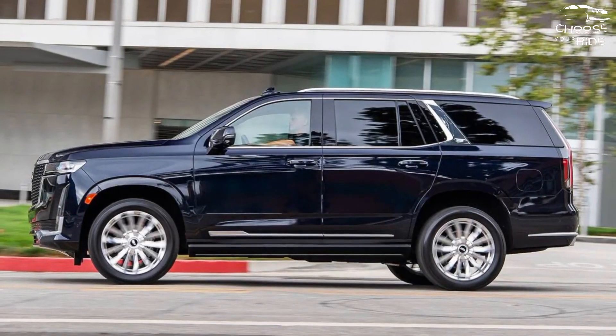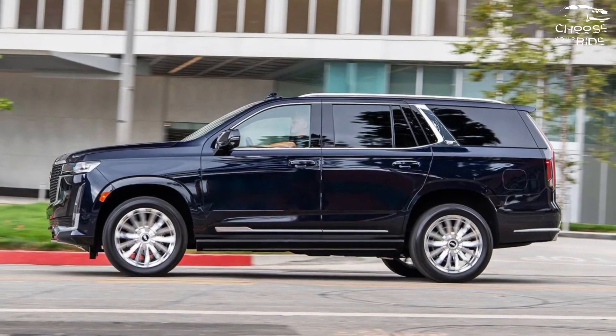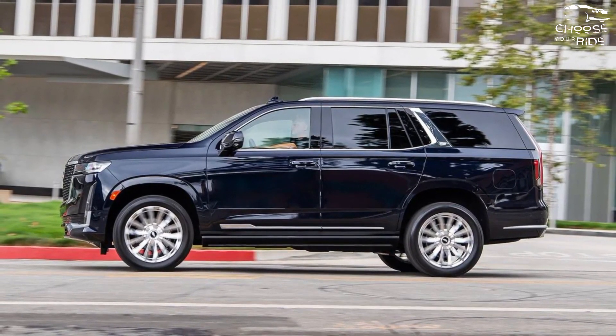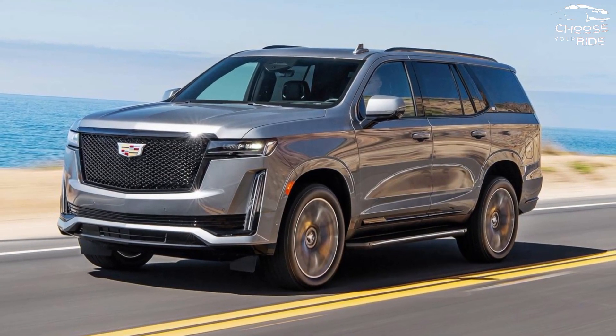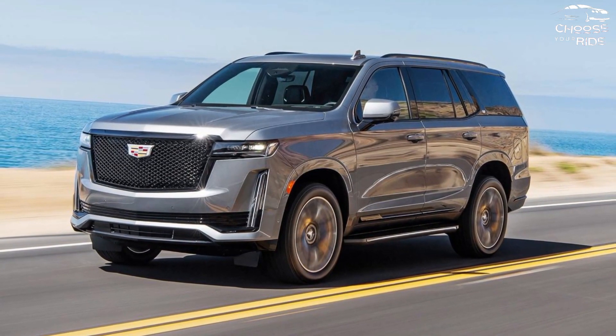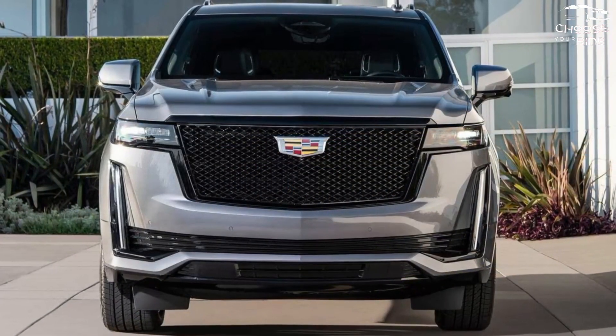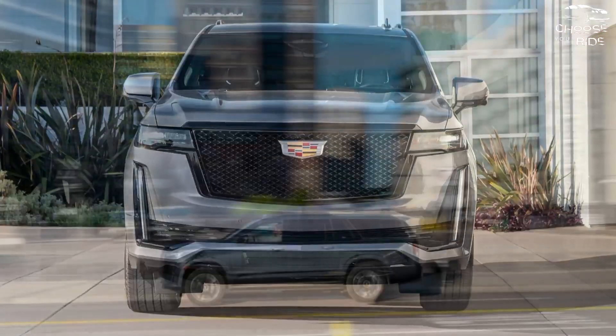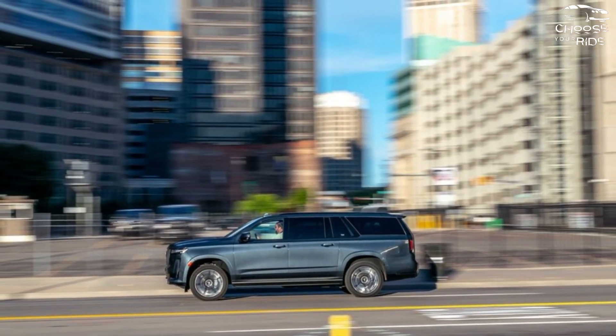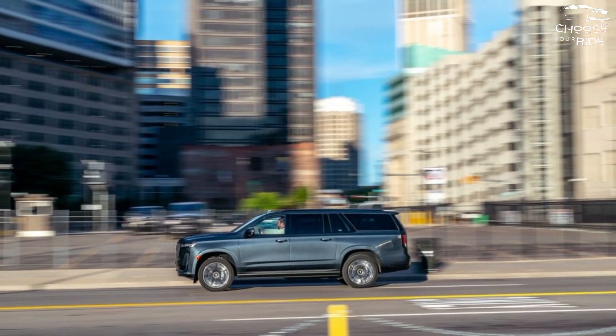On the inside, you'll find 38 inches of OLED digital screens, which combine stunningly with the vintage leather and wood trim. The 6.2-liter V8 engine in the giant SUV produces 420 horsepower, which is sent to the rear or all four axles through a 10-speed automated transmission.